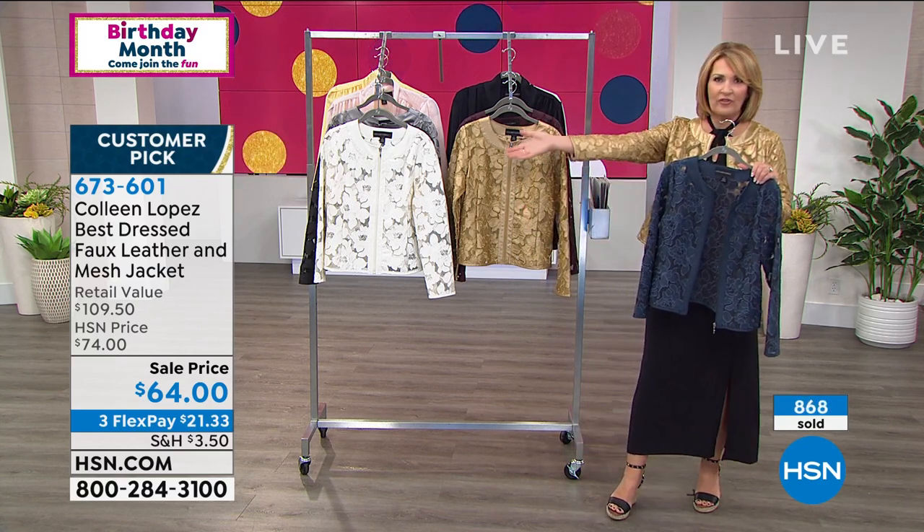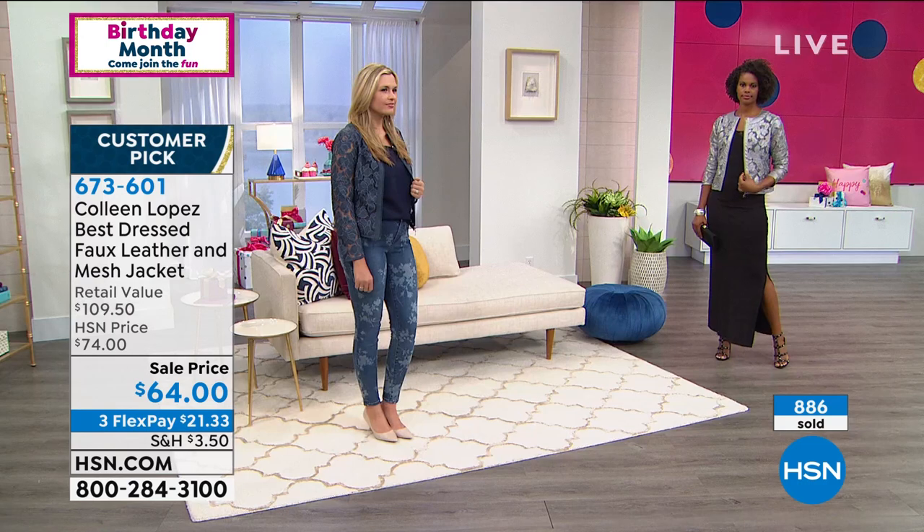My mom has worn hers — she wears it for church, she's worn it to a wedding. You could do this casual with your jeans to dress up your jeans, or put this over anything for any occasion. Look at that gorgeous gold. The ivory is almost gone, the navy is getting very limited.